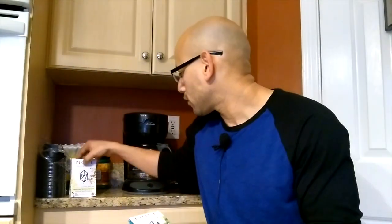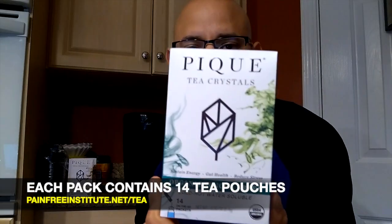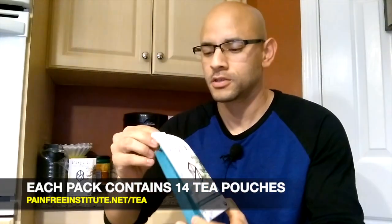So they come in packs like this. They have different flavors — this one is green tea. I have other kinds: I have jasmine, I have oolong tea. And each one of these boxes contains 14 little pouches.